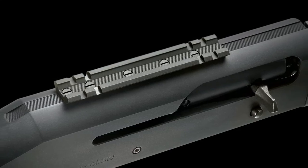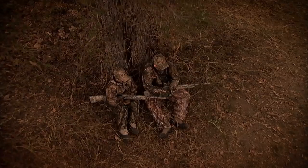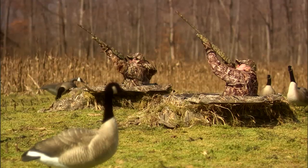The receiver is drilled and tapped to accommodate the included Weaver 93 base. The M3500 is available in three finishes: matte black synthetic, Realtree APG, or Advantage Max 4 HD.